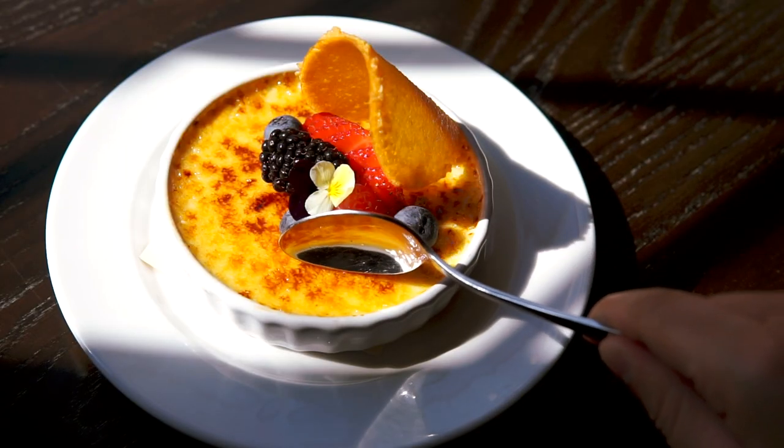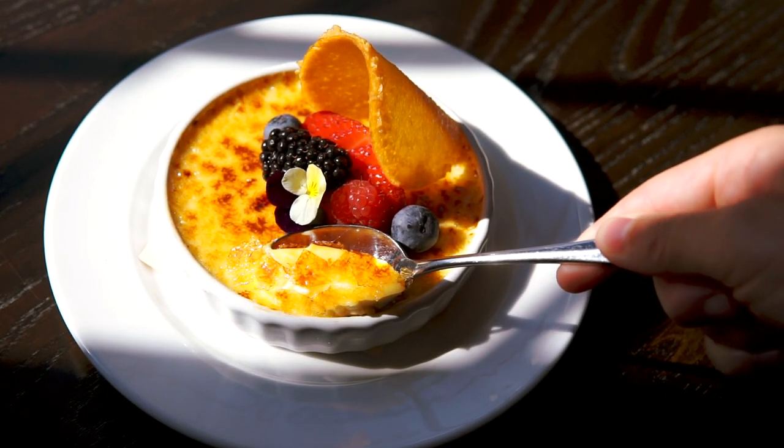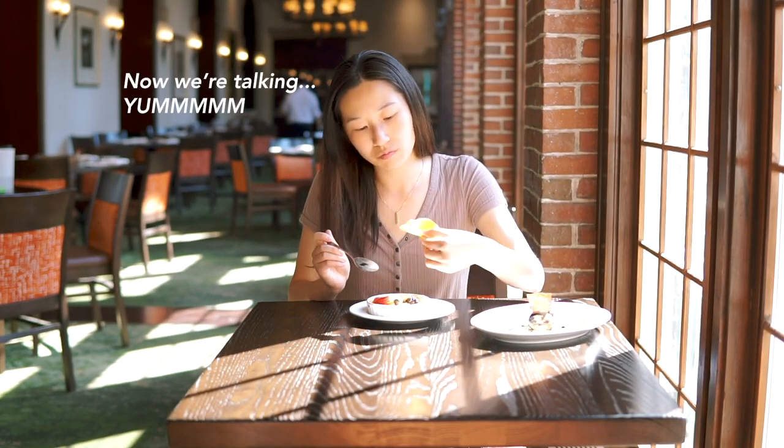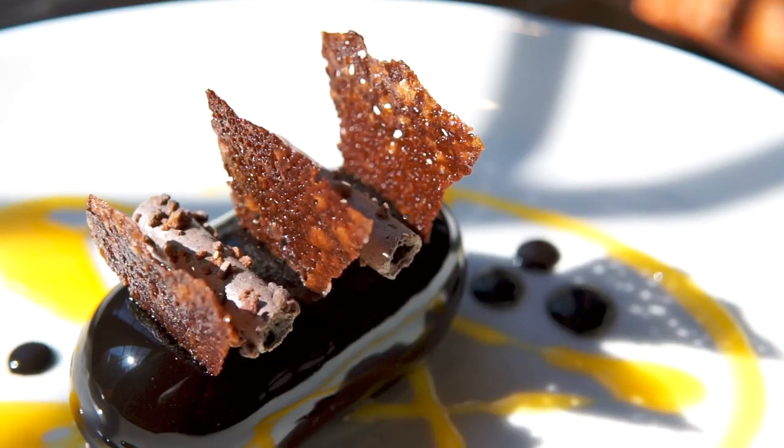Crème brûlée is one of those desserts you just can't go wrong with. The turbinado sugar gives the caramel a better crack when you break into it, probably because of the larger sugar crystals. I love the berries because they just cut through the richness of the custard with that little bit of acidity.